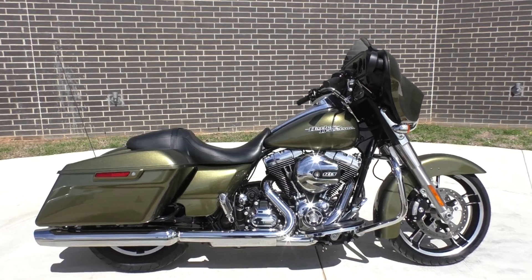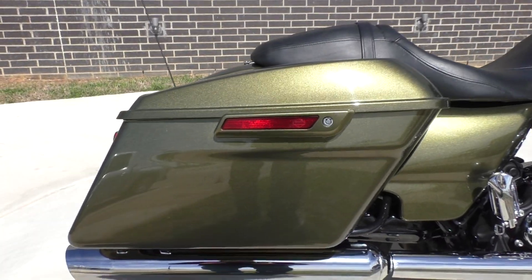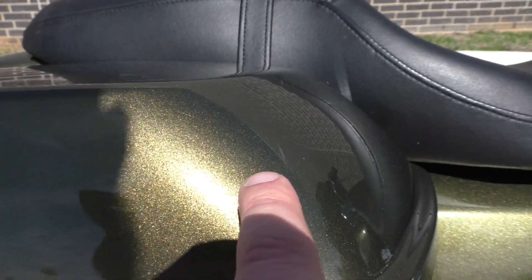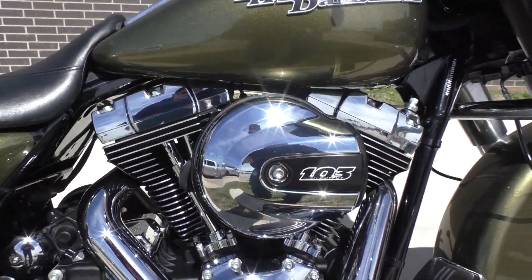Nice bike. It's got the olive gold pearl paint. It's got some nice flake in it. It's got a few little scratches here and there — there's one right there, there's one on the lid right there. Just small little imperfections.